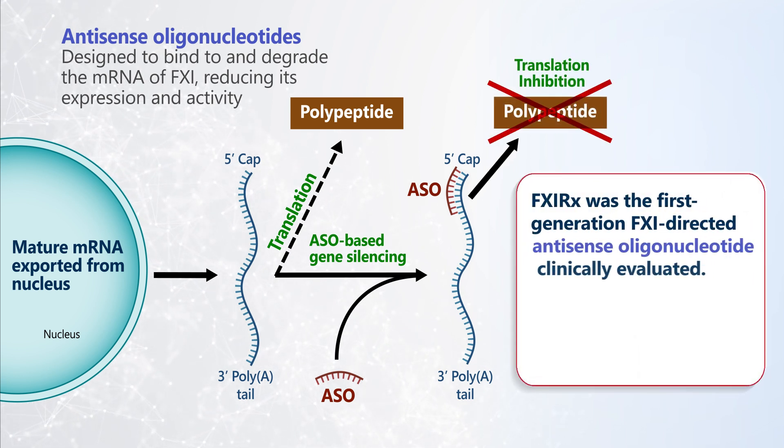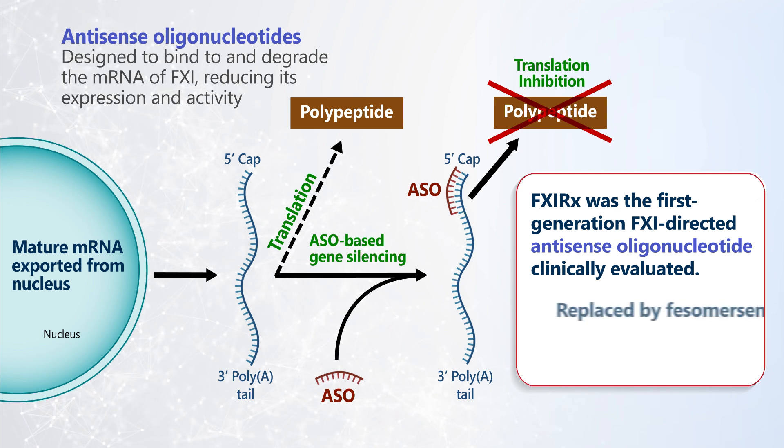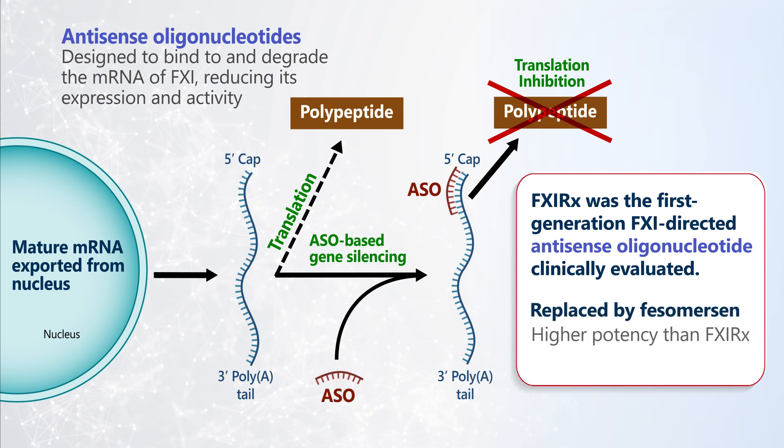Factor XI-RX was the first generation Factor XI-directed antisense oligonucleotide to undergo clinical evaluation. Factor XI-RX was replaced by fesomersin, a ligand-conjugated antisense oligonucleotide with higher potency than Factor XI-RX due to its hepatic targeting.